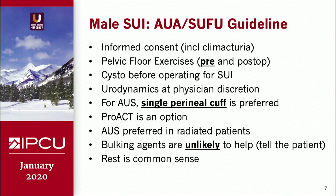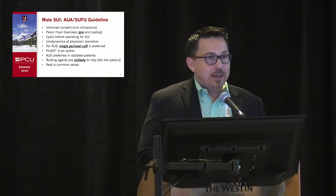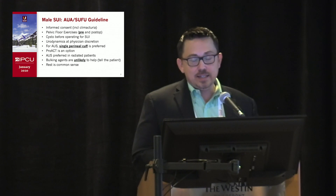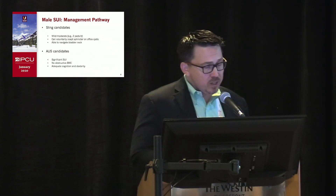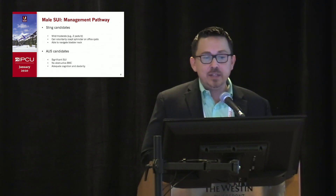When placing an artificial sphincter, the single perineal cuff is preferred over the penile-scrotal approach or using tandem cuffs. ProACT is an option that appears to be gaining popularity in select centers. AUS is still the gold standard; however, for radiated patients, slings are not quite as successful. Bulking agents are unlikely to help — some people still use these to bridge the gap while deciding on something more definitive, but patients should be informed. For male stress incontinence, we still talk about slings and sphincters most commonly.